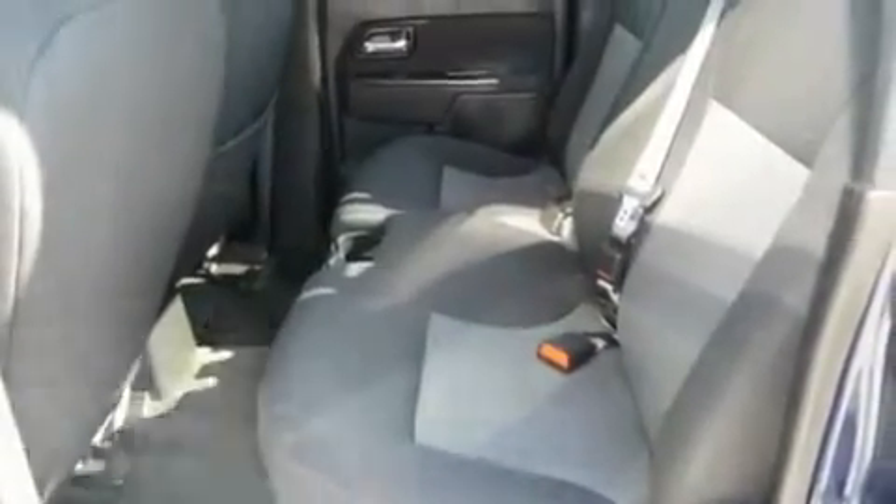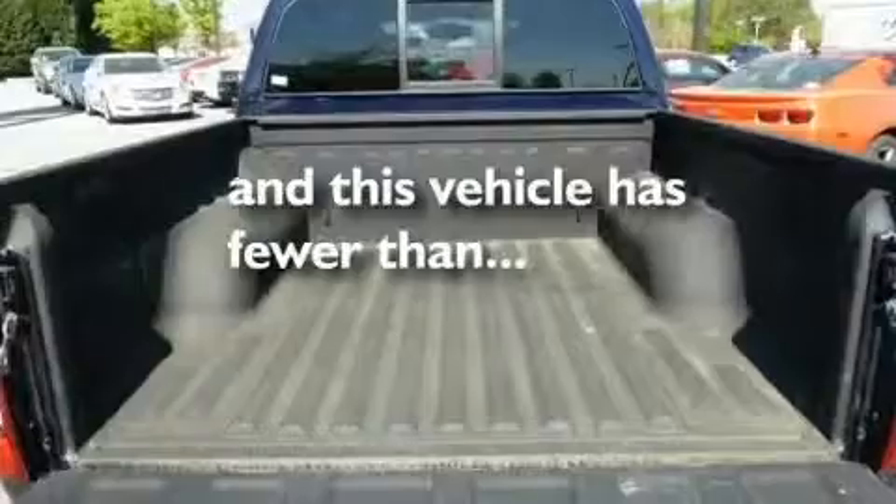Additional features include a locking rear differential, aluminum wheels, a low-tire pressure indicator, and a sliding rear window. This vehicle has fewer than 25,000 miles on the odometer.